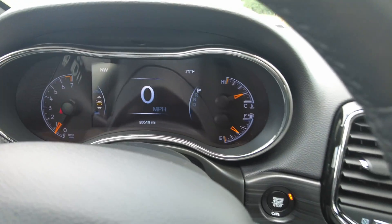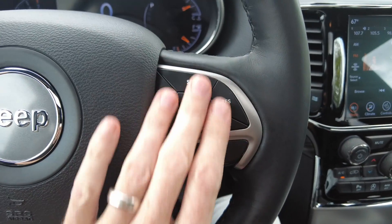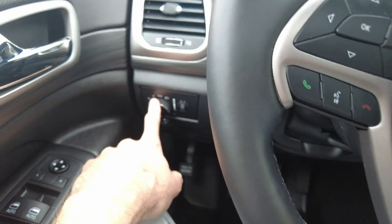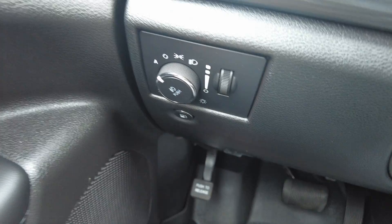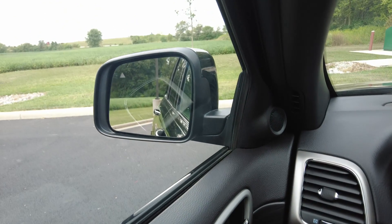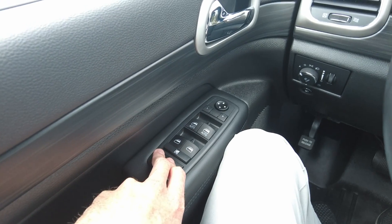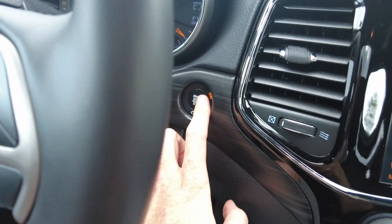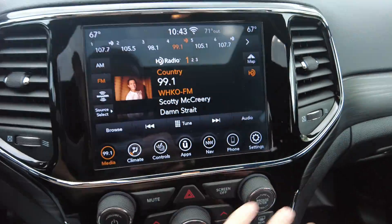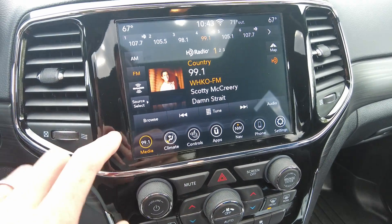It has 28,518 miles on it. There's a leather-wrapped steering wheel — nice to the touch and comfortable in the hands. You've got cruise control, hands-free connectivity, and automatic headlights so you just leave it on A and never touch it again. Side mirrors are power, one-touch windows up front, power windows in the rear, and power locks. It does have push-button start and a key in the ignition.